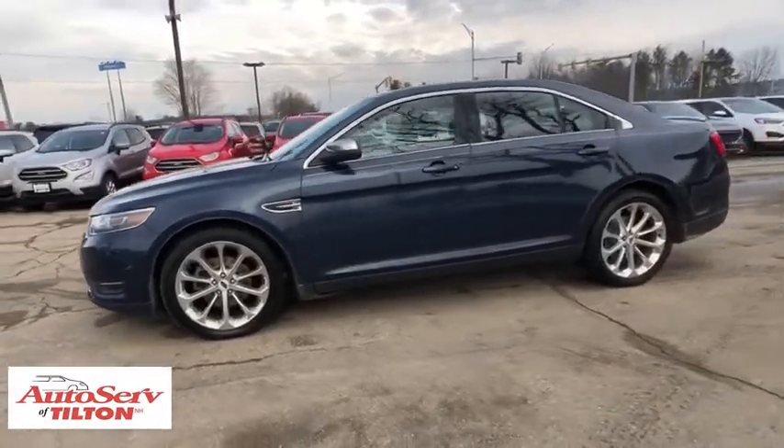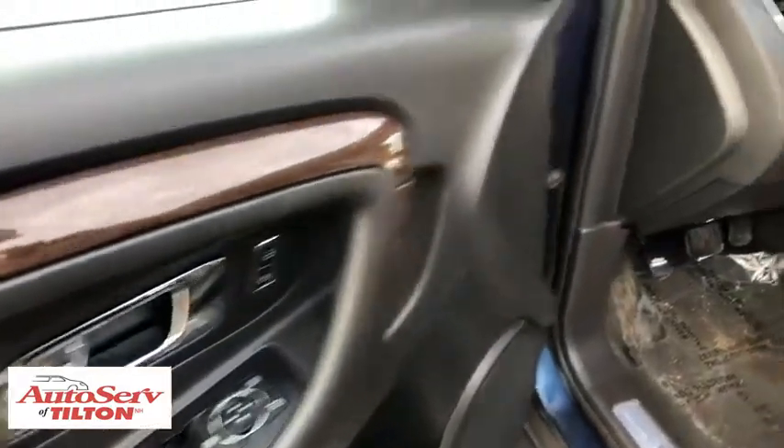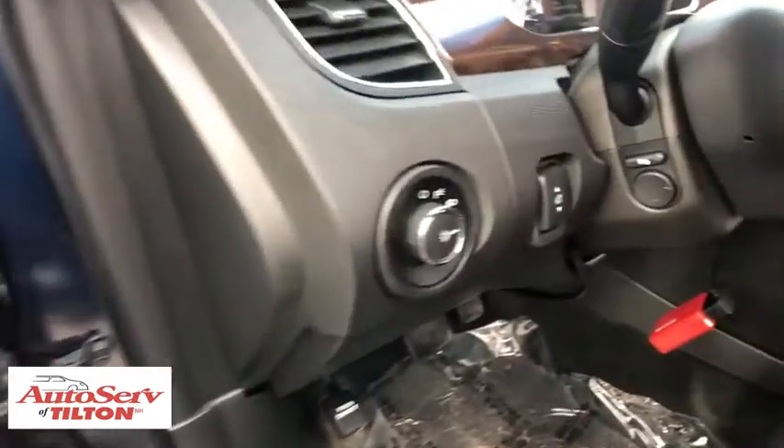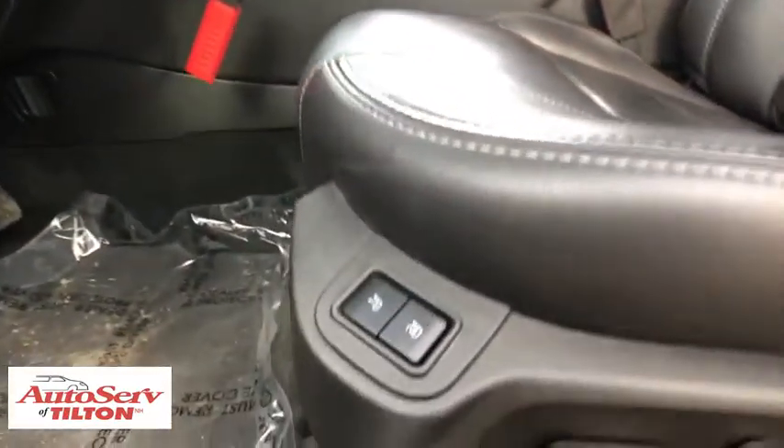This vehicle has less than 70,000 miles. Here are some of this vehicle's great options: lane departure warning, navigation system, all-wheel drive, backup camera, power passenger seat, traction control.